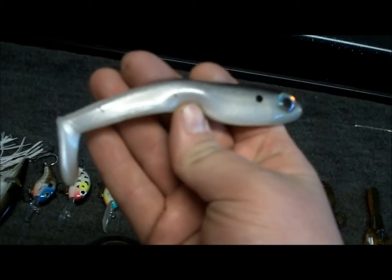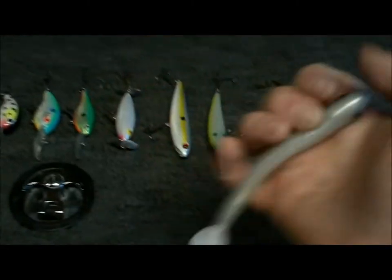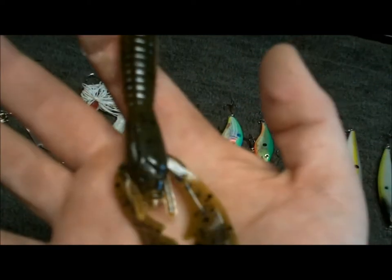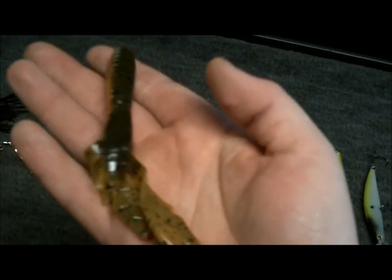Next we have a swimbait — soft plastic swimbait. I have not used these much, but you can catch some big fish on them. They are hollow body, shad colored. Good for reservoirs that are clear — with big bass you will definitely catch them. Now my favorite soft plastic crawfish: Net Bait Paco Craw, Alabama Craw colored. You can catch some quality fish on this bait.